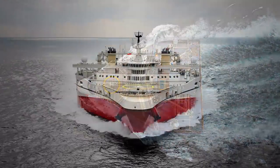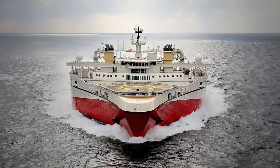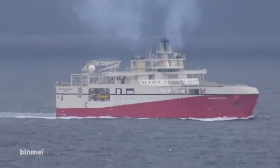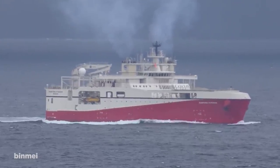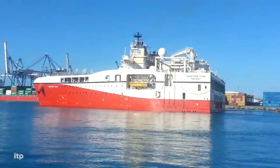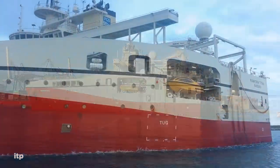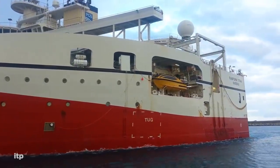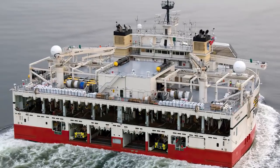It's called the Ramform Titan and it launched in 2013. It's the most advanced seismic ship ever. Used by oil and gas exploration companies, it looks as if it's just the front half of a boat, but the flat rear edge is the perfect platform for dragging 24 streamer reels of sensors that allow it to collect huge amounts of data about the seabed and help companies determine where the most valuable sources of natural resources are.